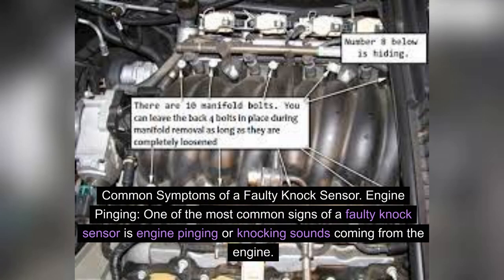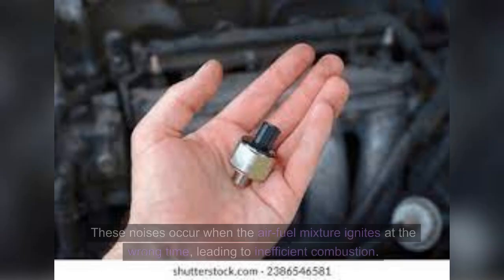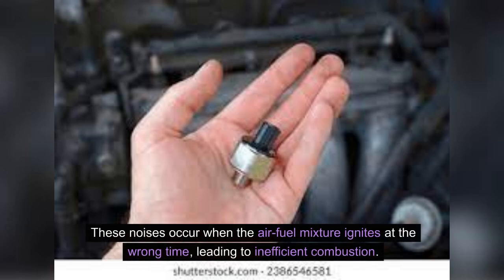Engine pinging. One of the most common signs of a faulty knock sensor is engine pinging or knocking sounds coming from the engine. These noises occur when the air-fuel mixture ignites at the wrong time, leading to inefficient combustion.